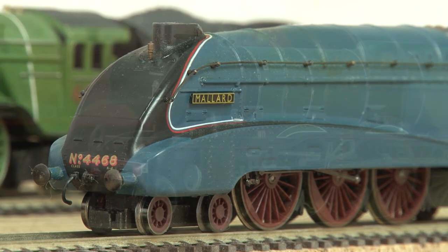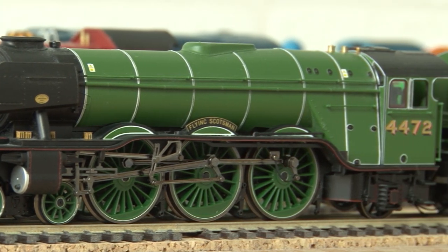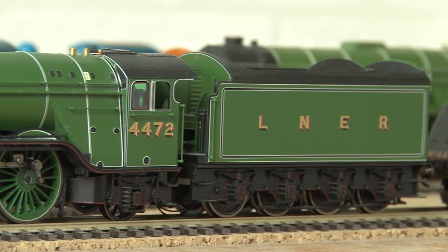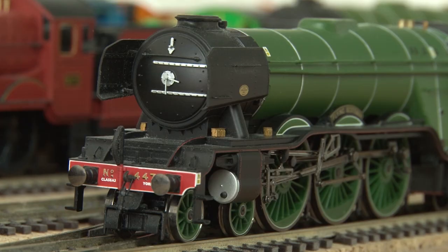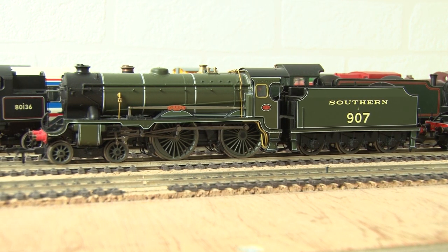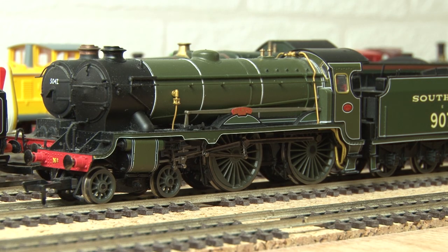Sticking with the LNER, here we have the Flying Scotsman in its preserved apple green livery. I got this shortly after seeing the real Flying Scotsman at York in 2004, and this was the first super-detailed engine I ever owned. Next up is my Schools class — number 907 Dulwich — again a really nice super-detailed loco and a great runner too.